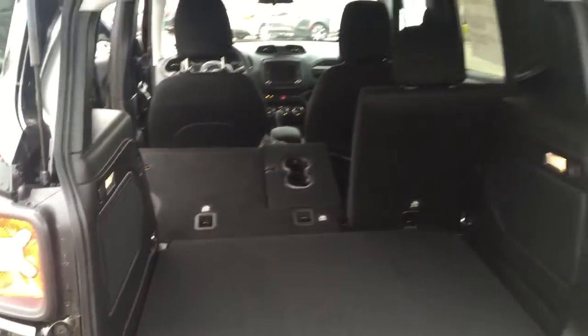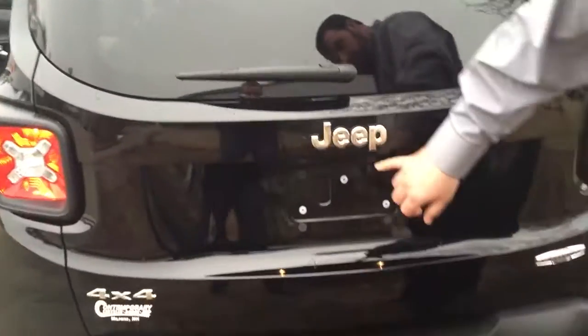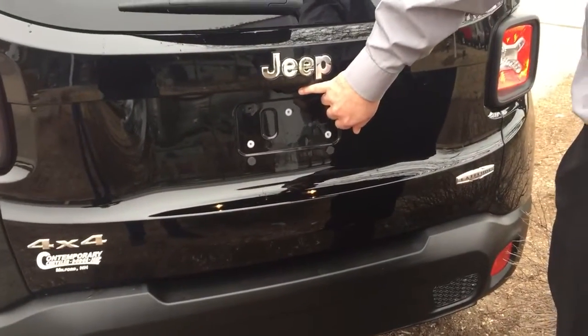I know that that's an issue for a lot of us. Right here mounted just below the Jeep, you'll see the backup camera. This vehicle has so much to offer, whether it's for safety, whether it's technology, whether it's four-wheel drive, whatever you're looking for, the Renegade can be the right vehicle for you.